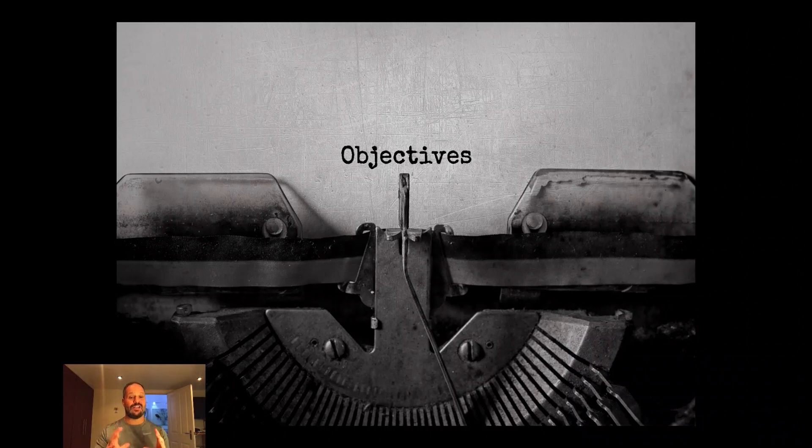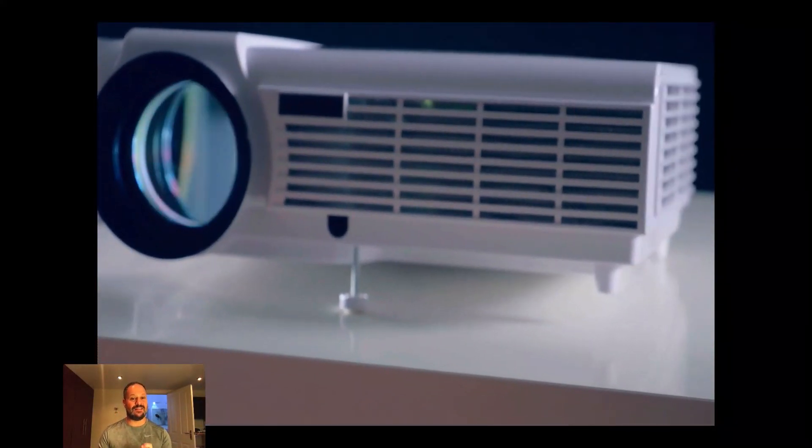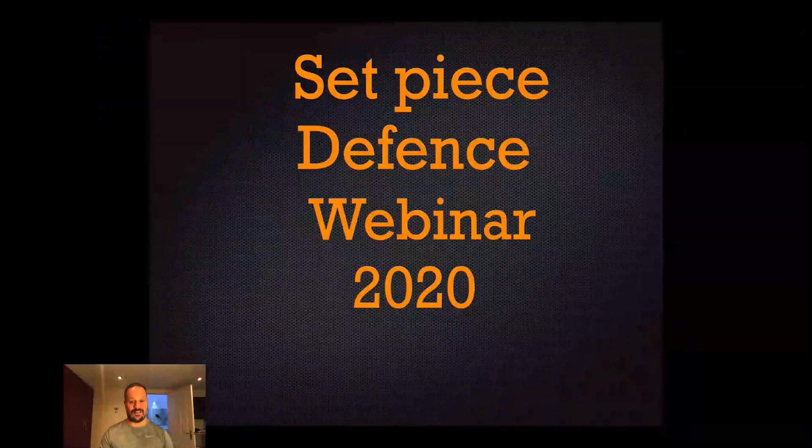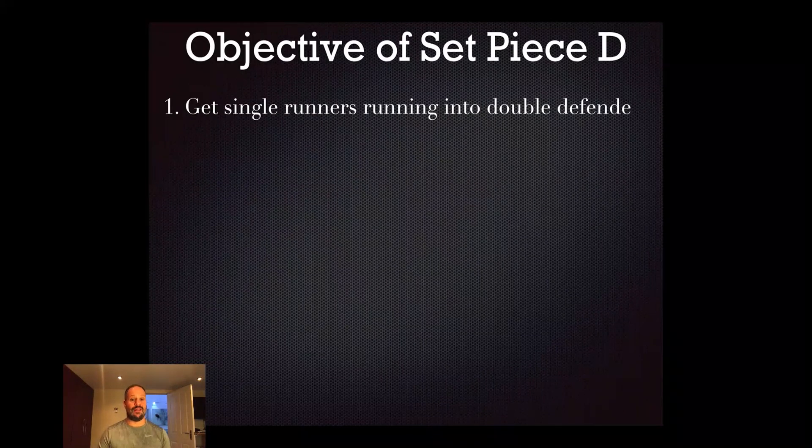The first part is theory with notes and animation. The actual footage you'll watch on your own - there's a lot of animation on the footage to make things clear. Let's set a basis that makes a massive difference to your set piece defense immediately. We start with key principles and objectives. The key objective of set piece defense is to get single runners running into double defenders all the time - you always want a channel where two defenders are bullying that attacker, tackling them backwards, choking them up, and attacking at the defensive breakdown.